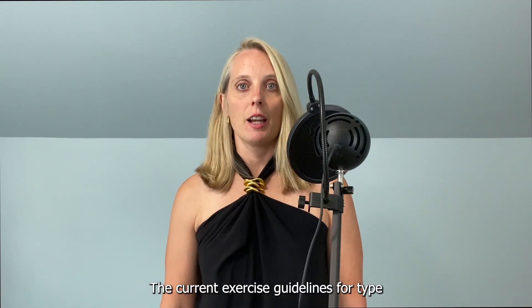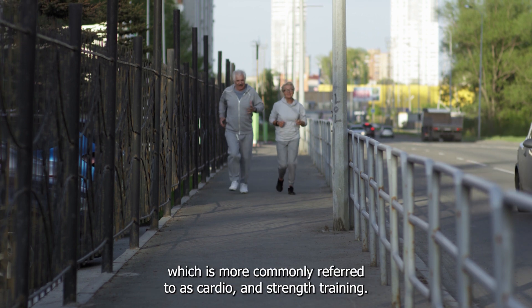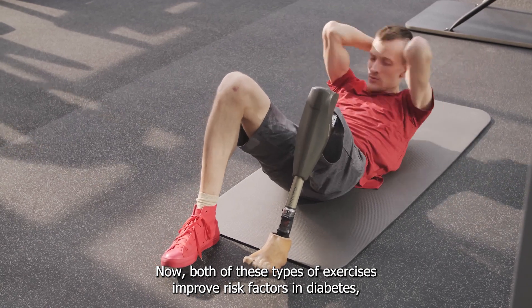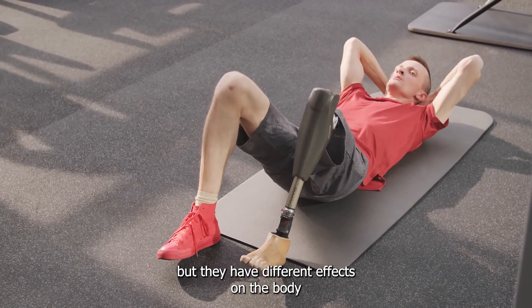The current exercise guidelines for type 2 diabetes include a combination of aerobic exercise, which is more commonly referred to as cardio, and strength training. Both of these types of exercises improve risk factors in diabetes, but they have different effects on the body.